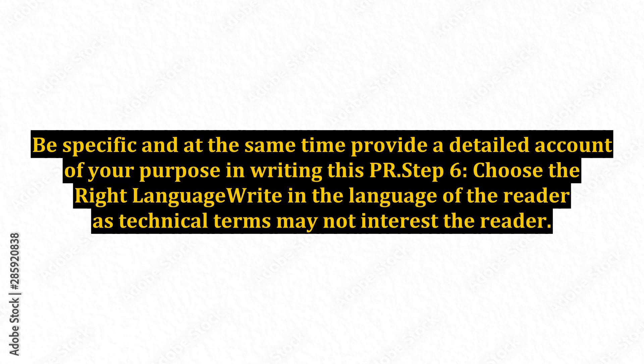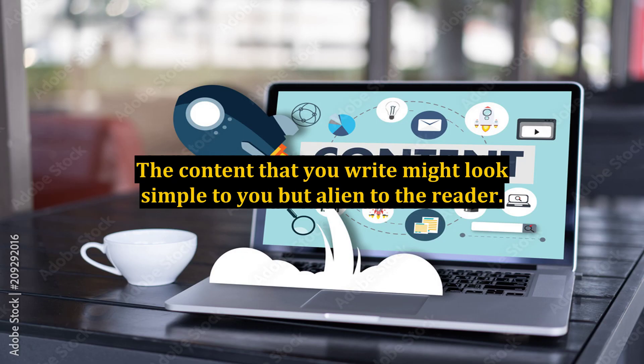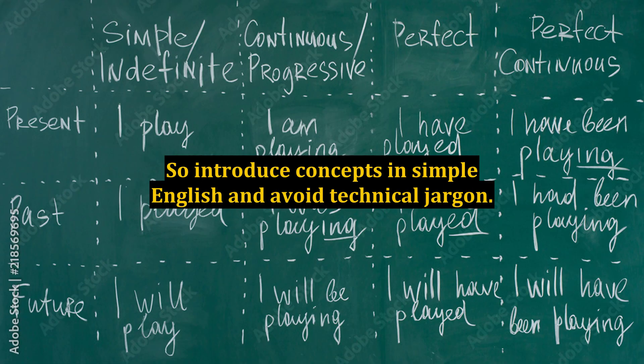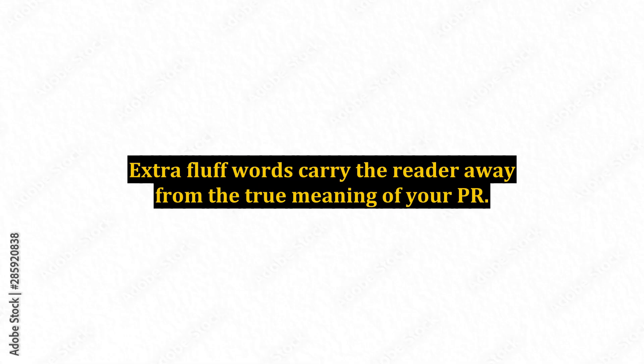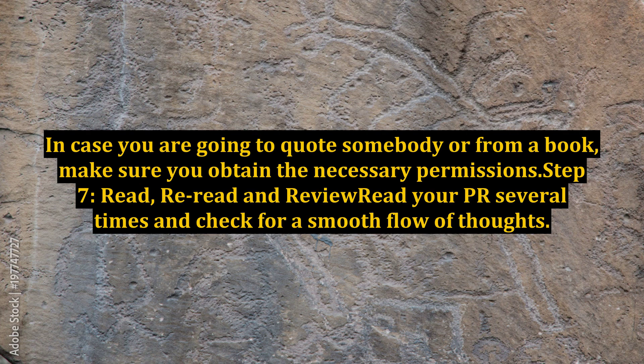Step 6: Choose the right language. Write in the language of the reader, as technical terms may not interest them. The content you write might look simple to you but alien to the reader. So introduce concepts in simple English and avoid technical jargon. Slang and bad grammar put the credibility of your content into question. Extra fluff words carry the reader away from the true meaning of your press release. In case you are going to quote somebody or from a book, make sure you obtain the necessary permissions.